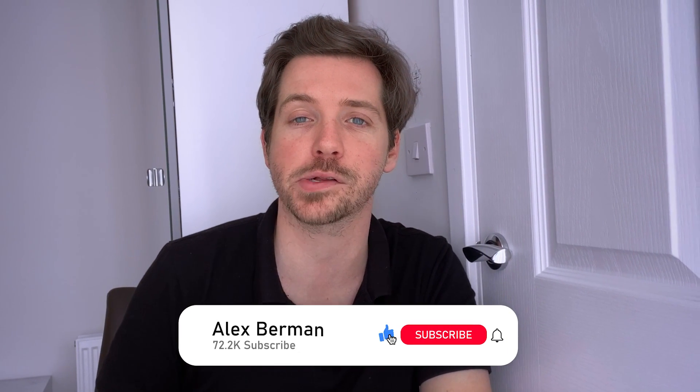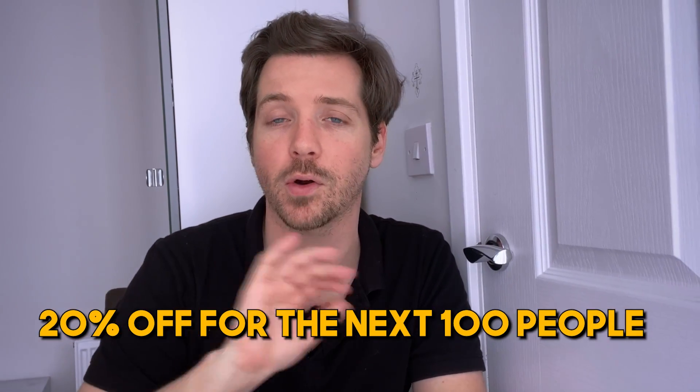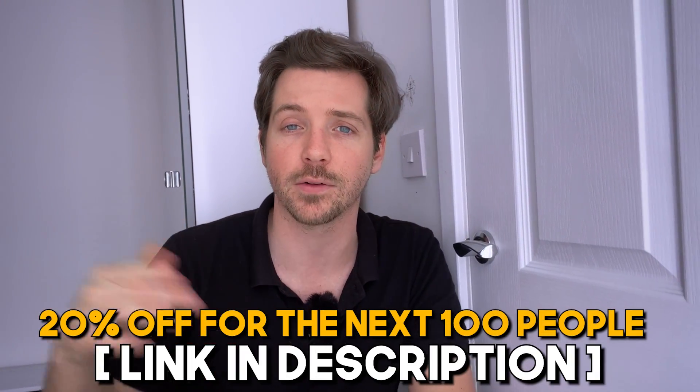Before we talk about TidyCal, make sure you're subscribed down below and smash that like button for the YouTube algorithm. As a special bonus for this channel, AppSumo is giving you 20% off, but only if you click the link down below and only for the next hundred people that sign up. So let's take a look at TidyCal.